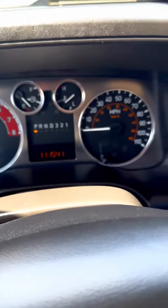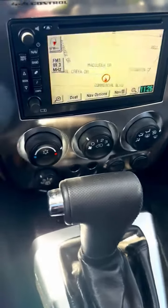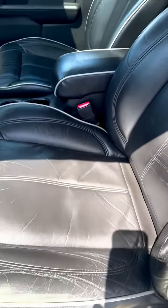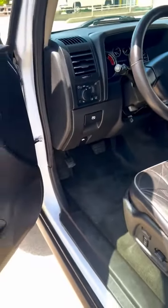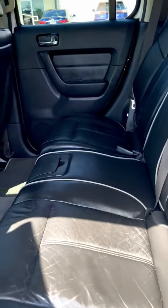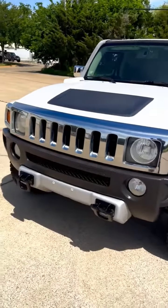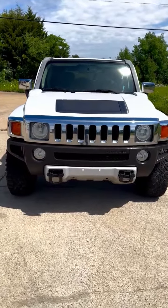111,000 miles. Seats are in incredible condition, especially for its age. AM, FM, CD. This is a 2008 Hummer H3 Alpha, 111,000 miles, in absolutely wonderful condition for its age. Needs nothing. Gorgeous.